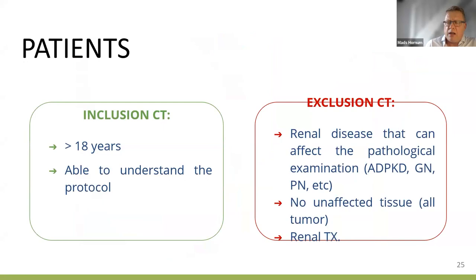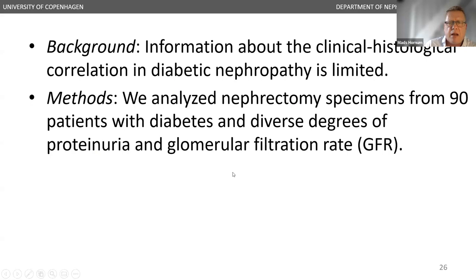The first study aimed to examine the clinico-histological correlation in diabetic nephrectomy. We analyzed nephrectomy samples from 90 patients with diabetes and diverse degrees of proteinuria and glomerular filtration rate. We found 40% had normal albuminuria, 37% had microalbuminuria, and 23% had non-nephrotic proteinuria. Each sample contained about 170 glomeruli, and 80–90% of those with normal or micro albuminuria were classified as diabetic nephropathy class 2a or 2b, with 10% or less in class 3.